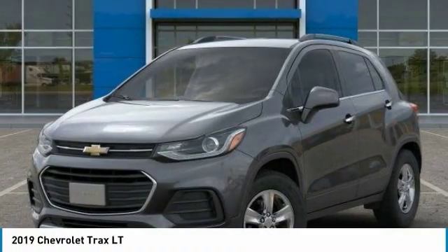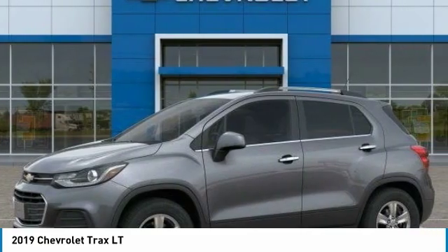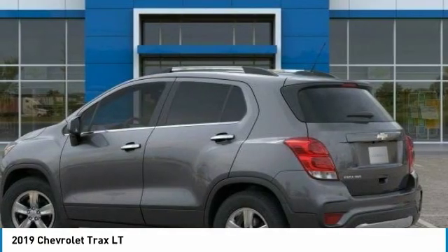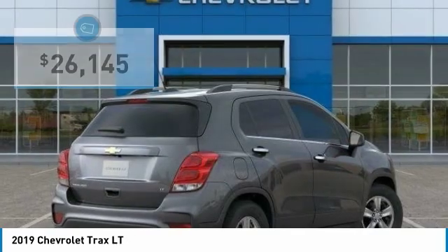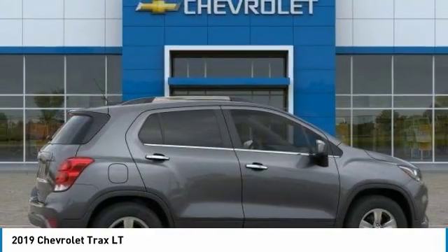With the 2019 Chevrolet Trax. The Trax is tiny on the outside, but remarkably spacious within. It comes with clean and modern interiors and is priced below $30,000. Here are some of this vehicle's great options.